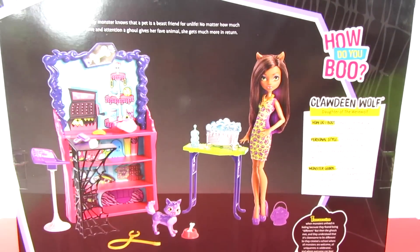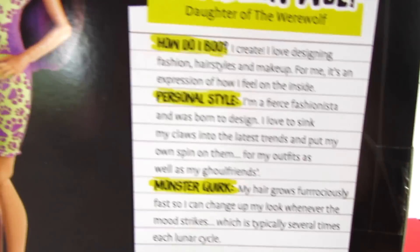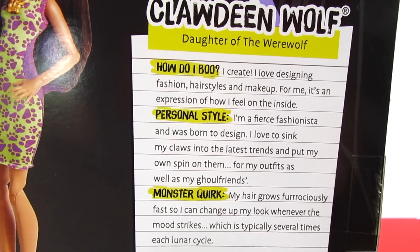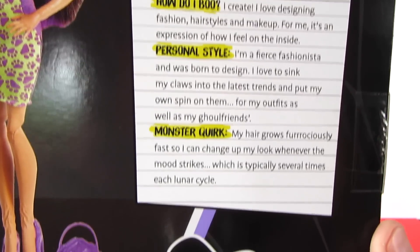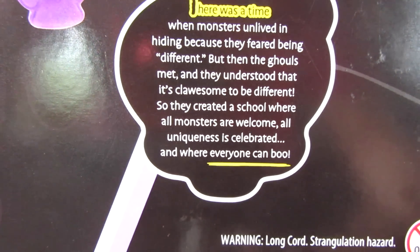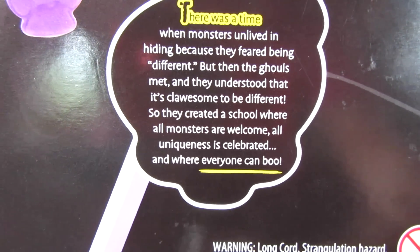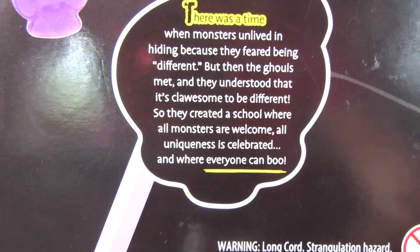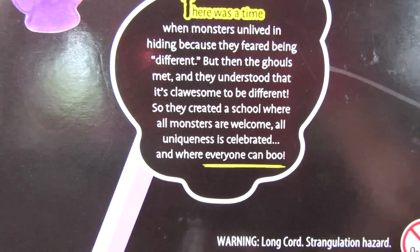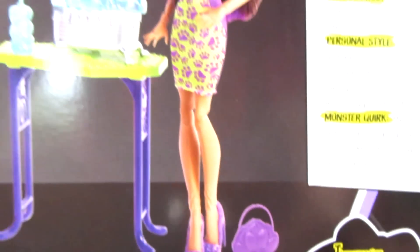And then there's Claudine giving the little pup a bath. Here's a look at the back of the packaging. It says, 'How do you boo?' And then Claudine tells us a little bit about her personal style and her monster quirk. And then this right here is very interesting — I want to read this: 'There was a time when monsters unlived in hiding because they feared being different. But then the ghouls met and they understood that it's okay to be different. So they created a school where all monsters are welcome, all uniqueness is celebrated, and where everyone can boo.' I really love that message. This is so cool.